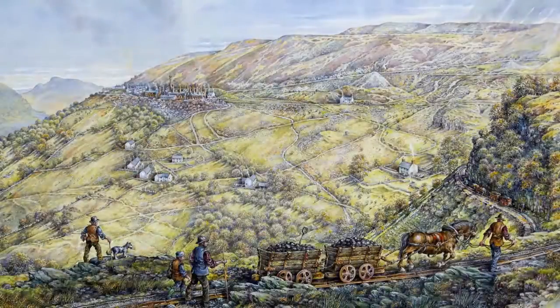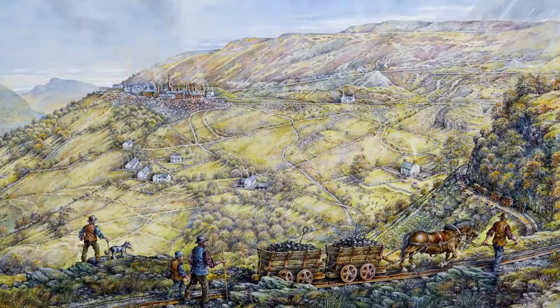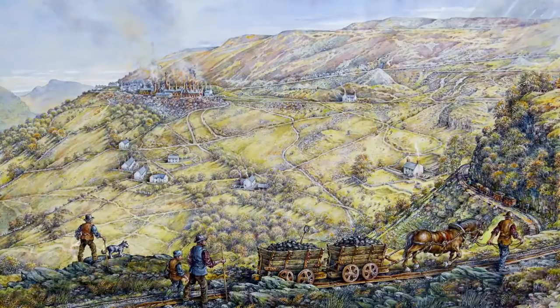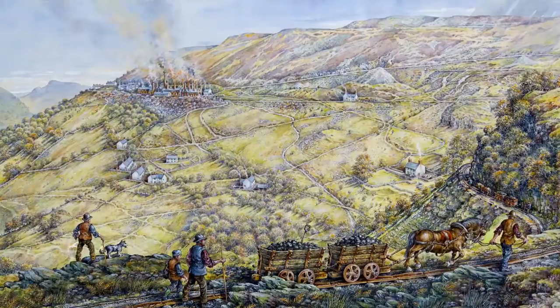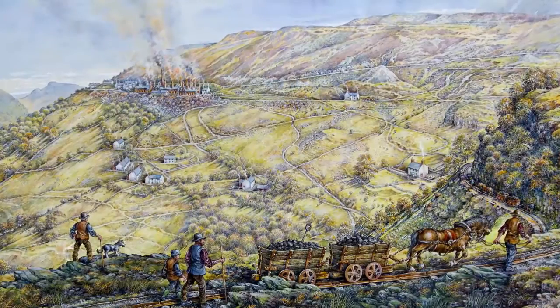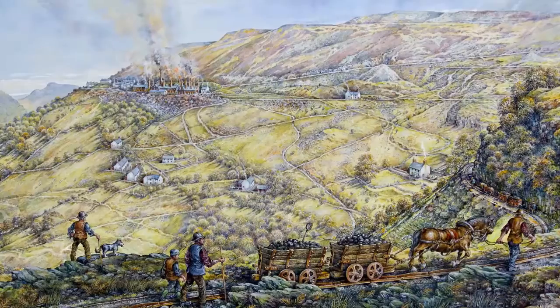When cool, the pig iron was loaded onto trams, taken up onto Hill's tram road and over the Blorenge mountain. This primitive railway, built in 1815 by Iron Master Thomas Hill, cut its way through the countryside. It gave better access to the quarries and mines, and importantly it also linked the ironworks to the forge at Garndyrys and onto the canal — for many years the main means of transporting the iron to market.